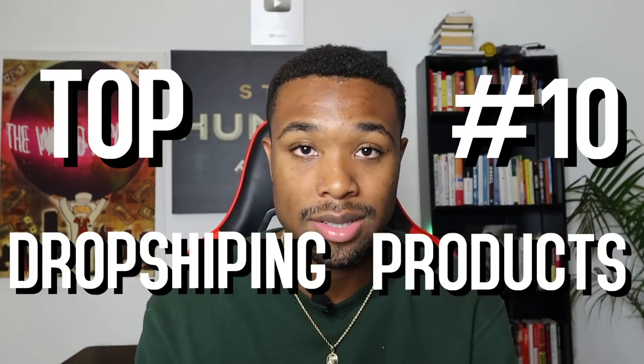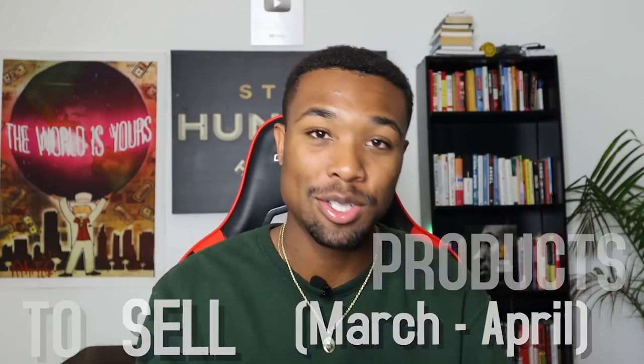It's growing at a rapid pace. And it's only right that I take time out today to provide as much value to you guys for free. So in this video, I'm going to go over the top 10 dropshipping products to sell during March and April. So without further ado, let's get started.